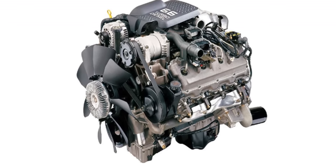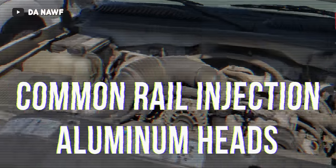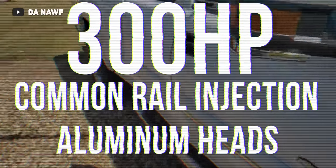We've already covered the entire history of the Duramax engine in a separate video linked in the description. As a quick refresher, the Duramax engine was designed and produced as a collaboration between GM and Isuzu, and it brought a ton of features never seen in the pickup truck market. Some of these features include the new common rail injection system supplied by Bosch, aluminum cylinder heads rather than cast iron heads, and it was the first diesel engine in the segment to reach 300 horsepower.